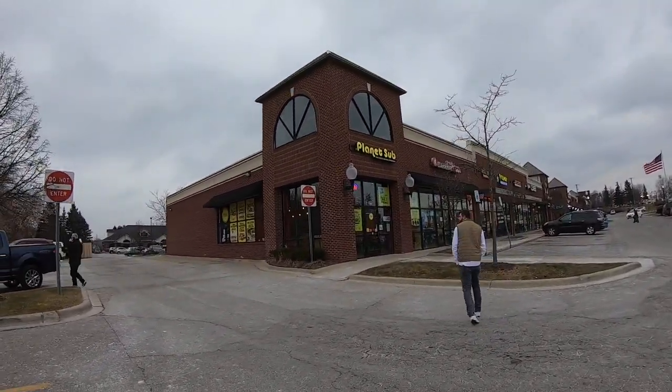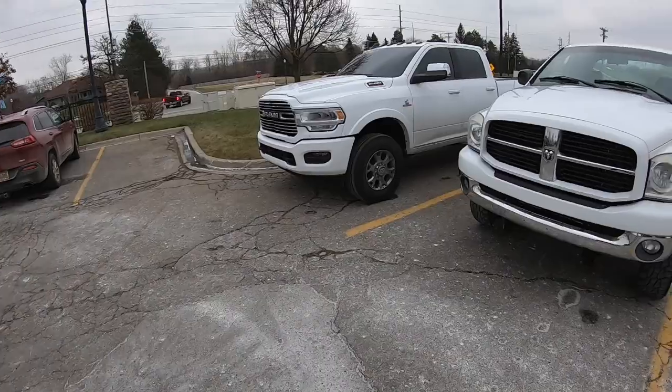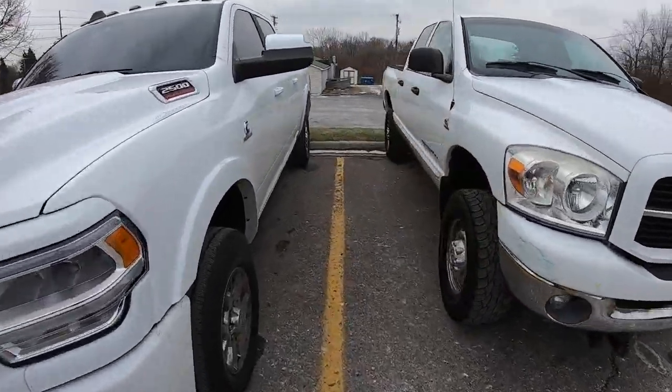Now we're going to head into Planet Sub and grub down. All right guys, so it's the next day. Last night, by the time we got home and settled in, it was getting dark out. So I'm going to fill you in on the rest of the story of this truck. You're wondering why'd you buy it, how good was the deal, what did you pay? So on, I believe it was Wednesday, I saw the truck on Facebook for $6,995 from a dealership. This seems really cheap - what's going on with it? An '08 Cummins with 115,000 miles.